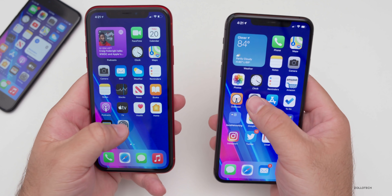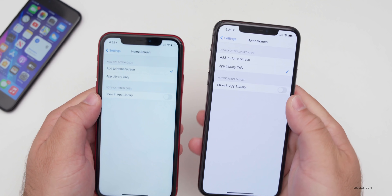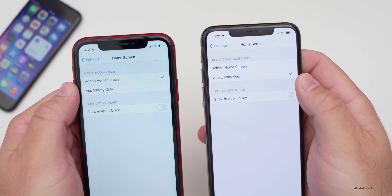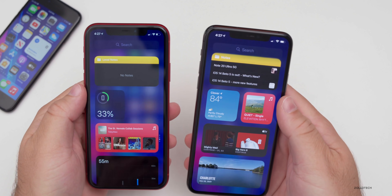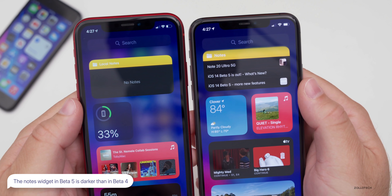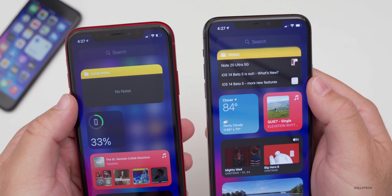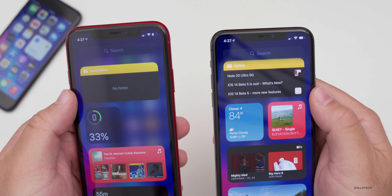In Settings, under Home Screen, they've changed the text at the top — it now says 'Newly Downloaded Apps' as opposed to 'New App Downloads.' It's a slight wording change, but they do update wording throughout. Also, when dark mode is enabled and you look at the notes widget, it's darker in beta five — more of a pure black where it was more gray on beta four. This is the reverse of what they did with the calendar widget in this same beta.